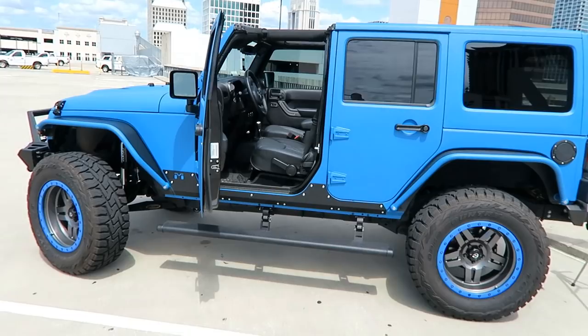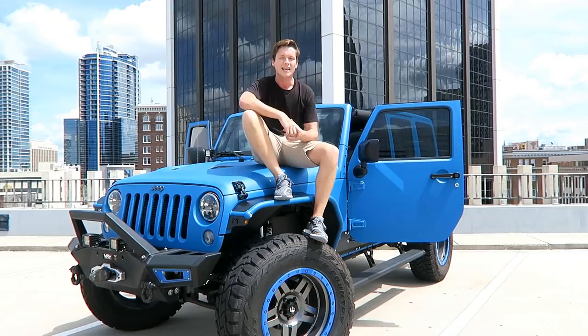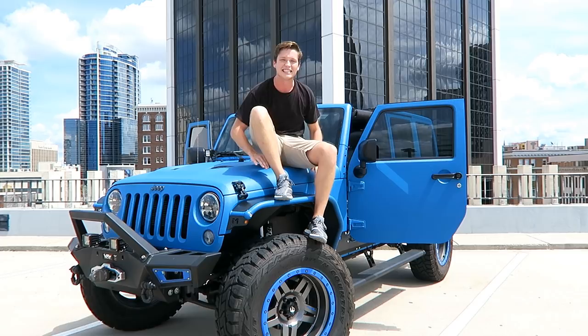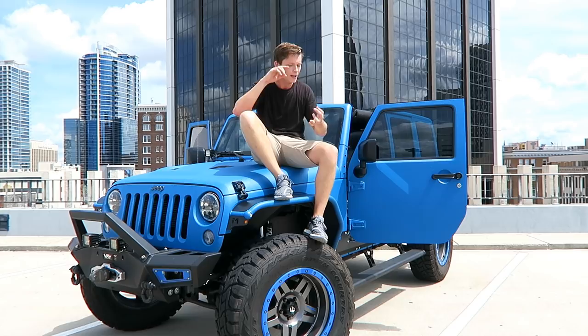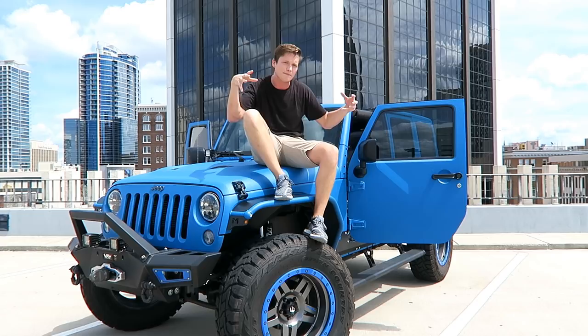Anyway guys, there you have it — hope you all enjoyed the video. This thing is my baby and I absolutely love it to death. I'm so excited to share it with you guys. Big shoutout to Ultimate Auto here in Orlando — it's the company that did all of this custom work. They do Jeeps, they also do crazy supercars and stuff like that. This isn't a sponsorship — it was just a fantastic job and I'm thinking about bringing my GTR in to them. Let me know if you guys think I should do that. Thank you guys so much for watching — catch you guys later. Peace out.